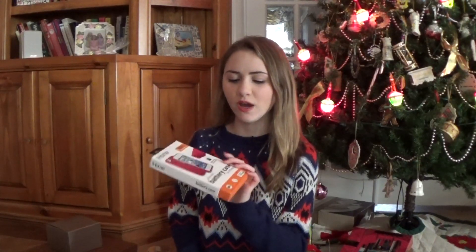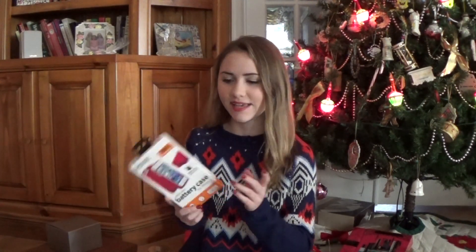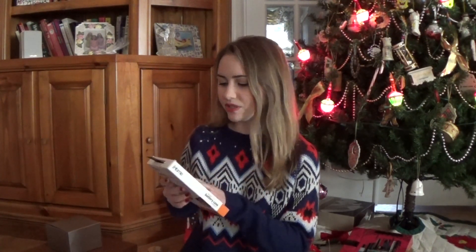Next from Santa, I got this iHome battery case. I really need a battery case because my phone's always dying in school and everywhere basically. It says it can be charged up to 100% extra battery for your phone.